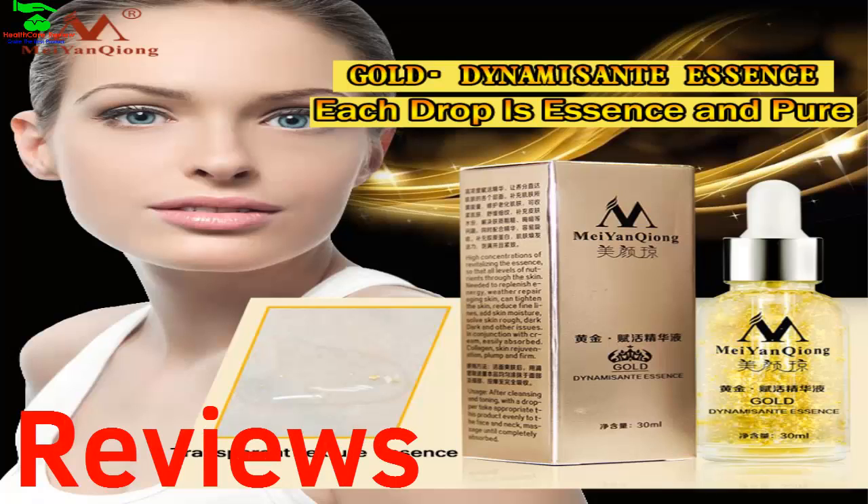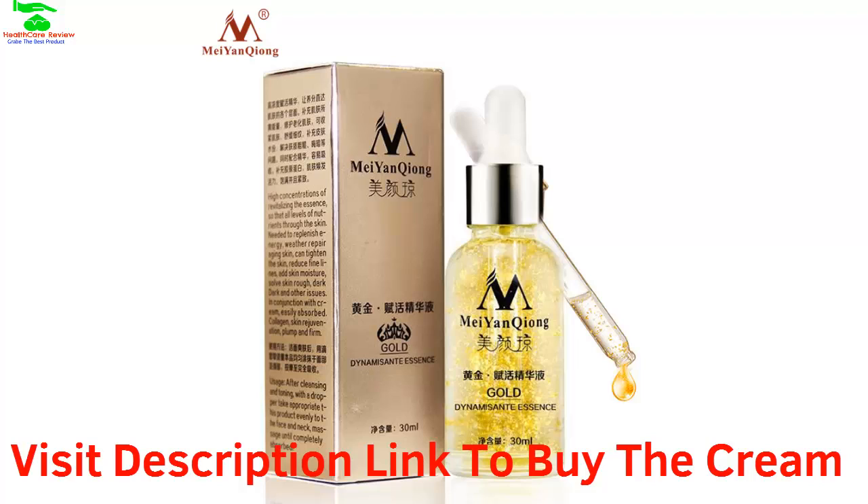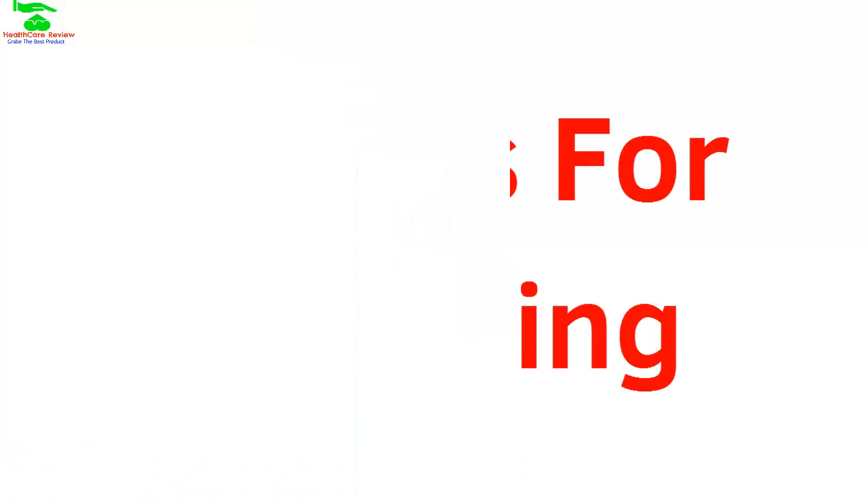This face cream has a 4.8 rating and has been sold 12,000 times on AliExpress, so we think this cream is the best for your face. If you want to buy this cream, visit the description link.